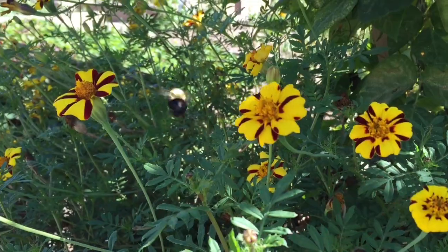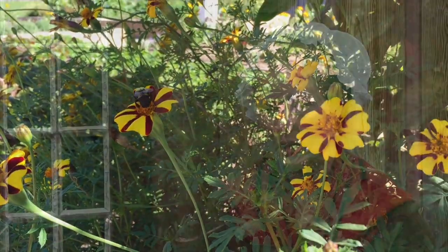We grow a variety of things. There's not just a vegetable garden in the 1770s — there's also flowers, herbs, fruits, all sorts of things mixed in.